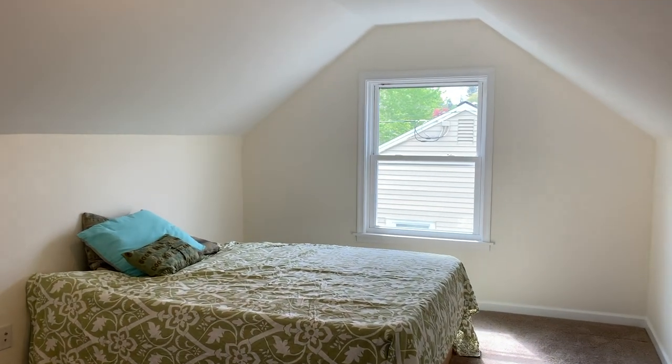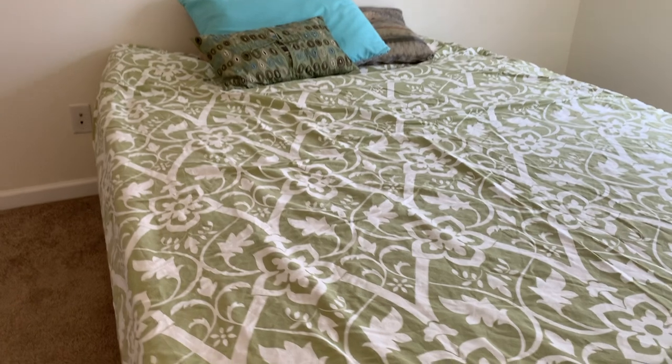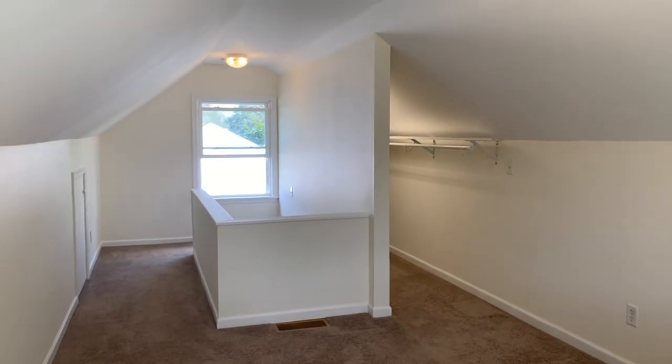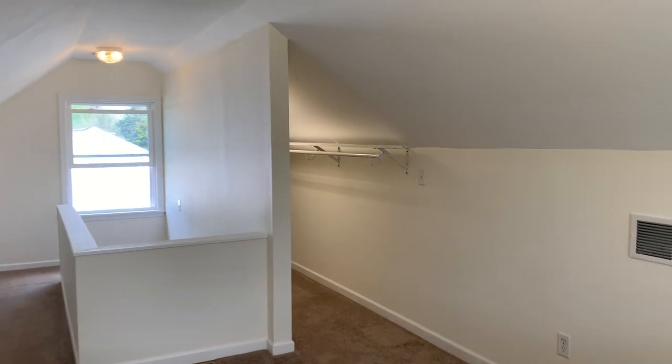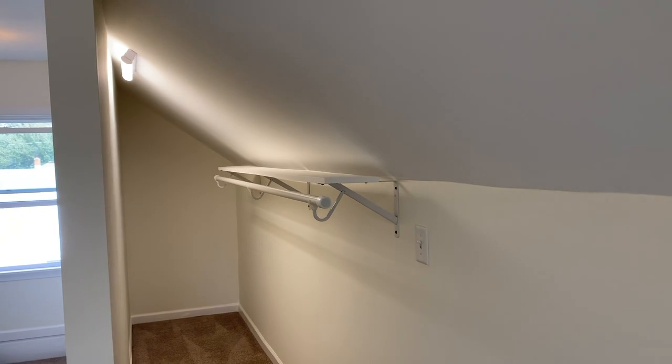This bedroom's got lots of space and privacy. It also has a nice closet. Sellers made one of the open areas on the right into a nice little closet area, so lots of room to store clothes in there.